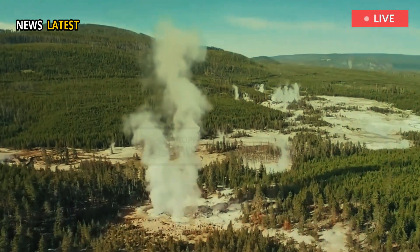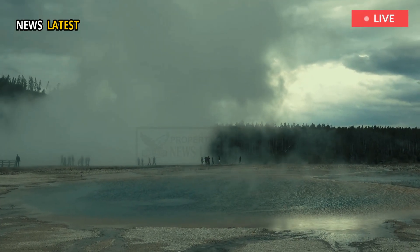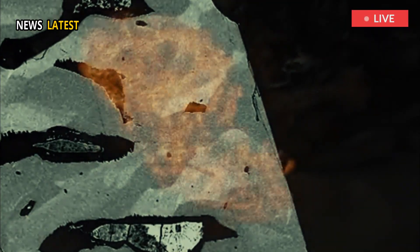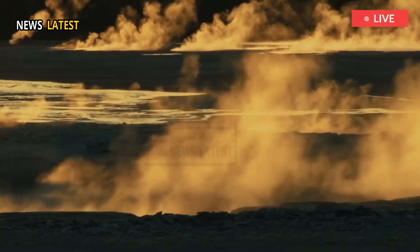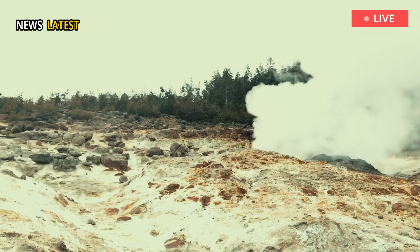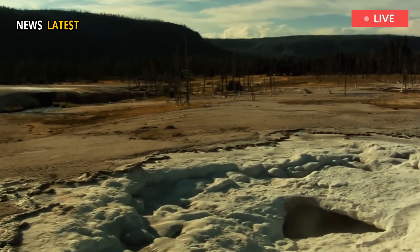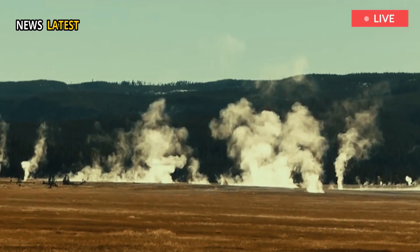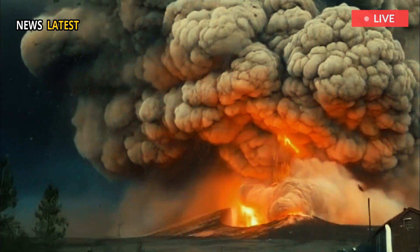Something beneath Yellowstone's geysers and hot springs: a vast volcanic system holds secrets that scientists are still uncovering. A new study has mapped hidden magma reservoirs, refining what we know about the park's underground heat. One region stands out, showing signs of long-term molten activity. While there's no imminent danger, the findings shift the conversation on Yellowstone's volcanic future.